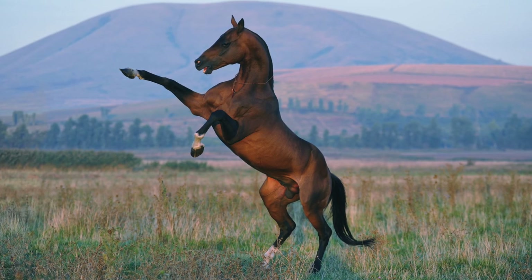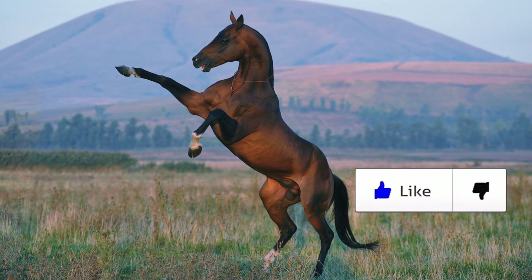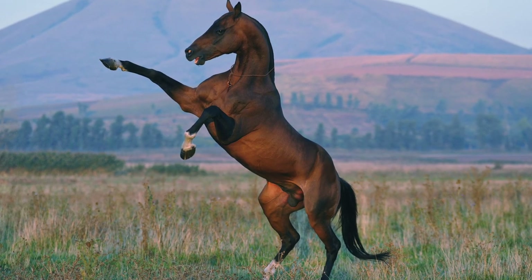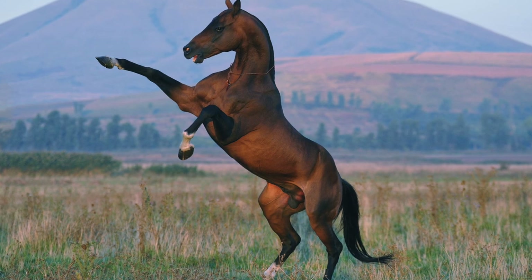Before we get to the final horse on our list, we'd like to remind you to drop us a like, hit that subscribe button and leave us a comment down below to let us know the next Daily Fluff TV episode you want to see on our channel.